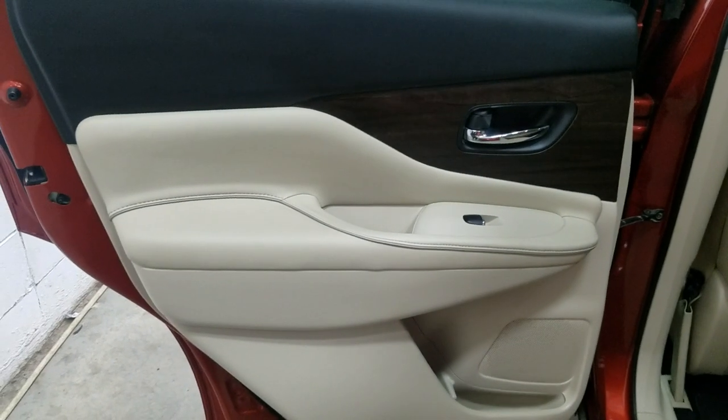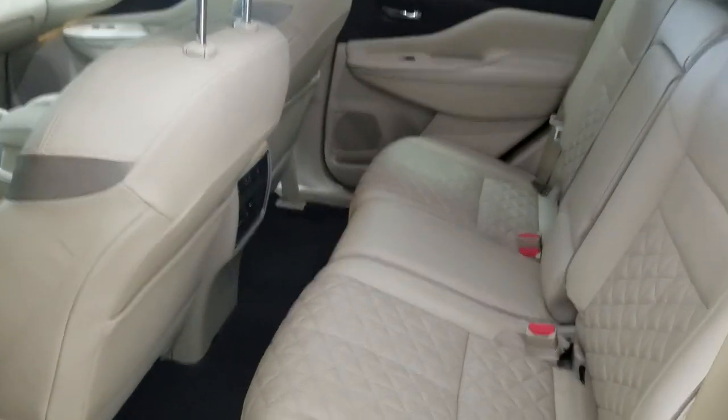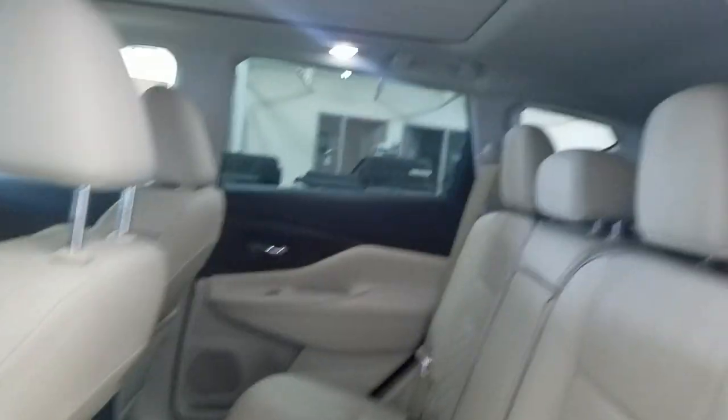Our rear passengers have access to power windows as well as door storage. Making our way to the back of the cabin you'll see our lovely bench seating, which provides plenty of legroom as well as lots of headspace.